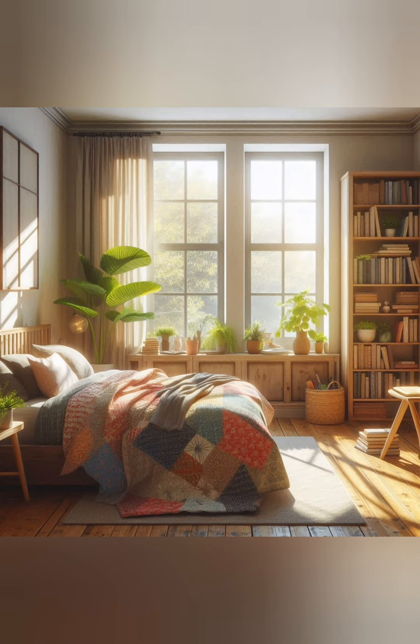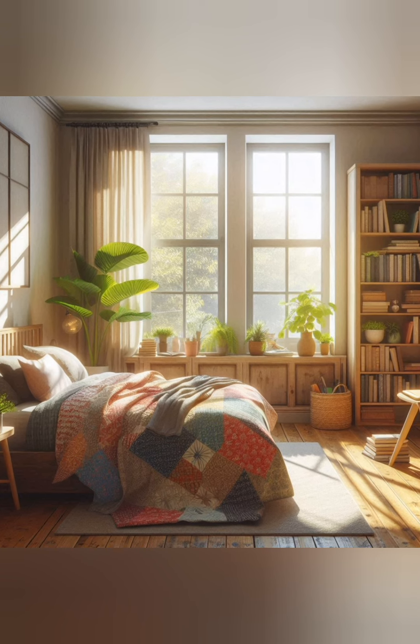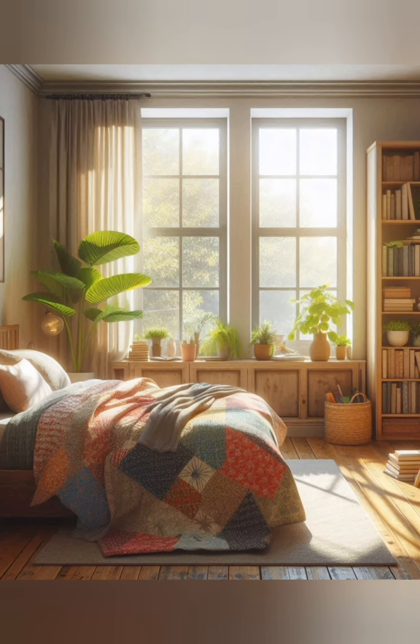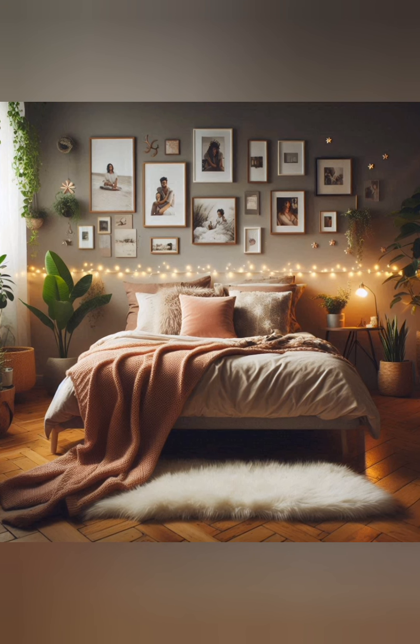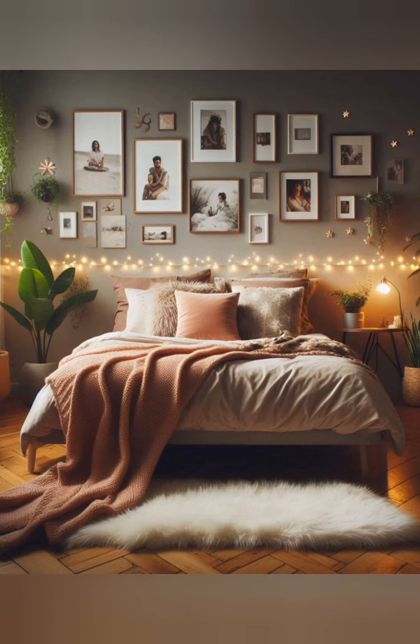Mix patterns and prints. Don't be afraid to mix different patterns such as florals with stripes or checks. This eclectic approach can enhance the vintage feel and make the space feel layered and rich.